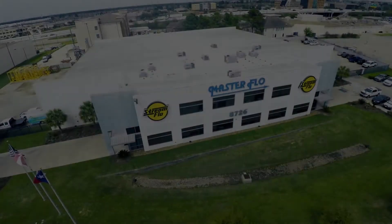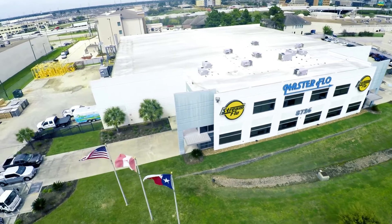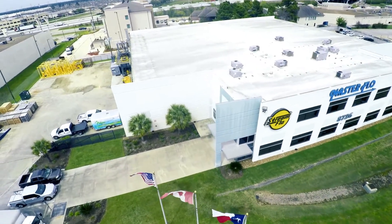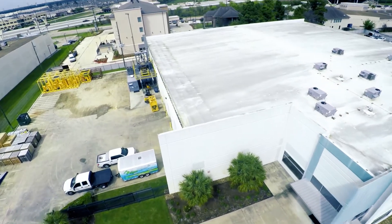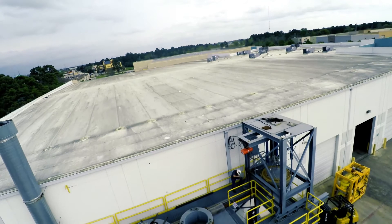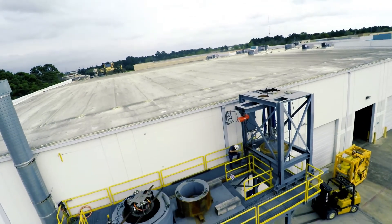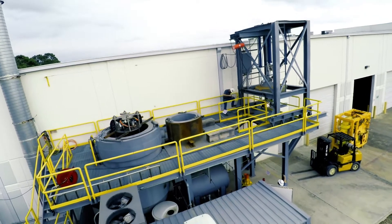Masterflow's custom-built hyperbaric test system is located at Masterflow's 40,000 square foot facility in Houston, Texas. The system is one of the largest of its kind in the United States. The test system simulates seawater pressure up to 10,000 psi or 690 bar and temperatures below freezing, equivalent to over 20,000 feet or 6,000 meter water depth.